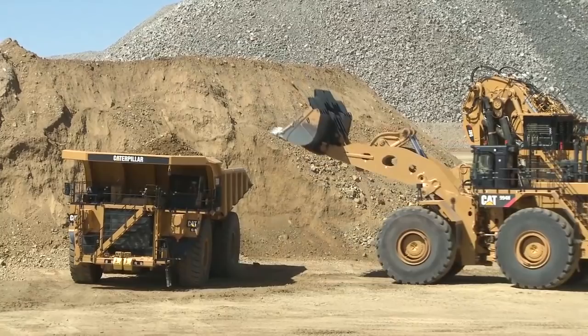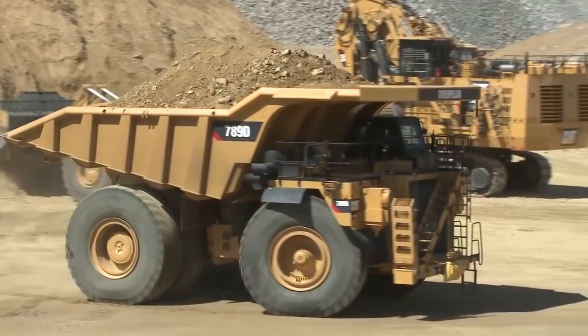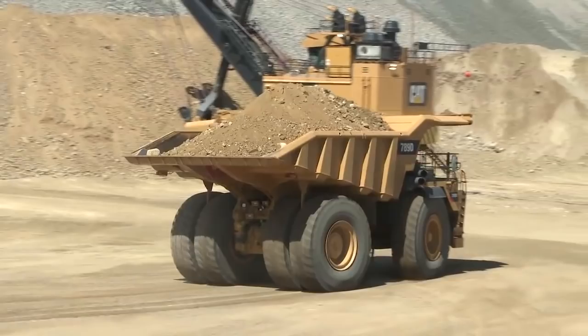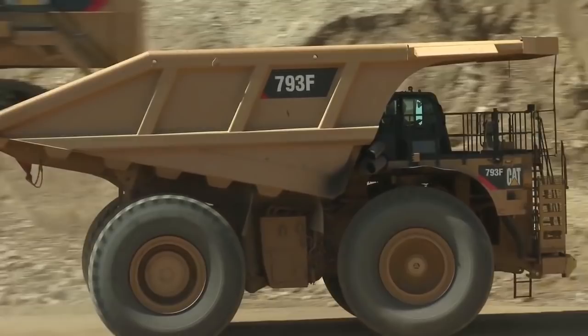Looking at our large mining trucks — we're thinking 785 and up, which was introduced in 1980. That is the new 789D with increased capacity up to 200 tons from 195 tons, with the new-style cab. In 1986 we introduced the 789, the 793 in 1991, the 797 in 1998, and in 2008 the 795 FAC — which is the only truck you're not going to see today.